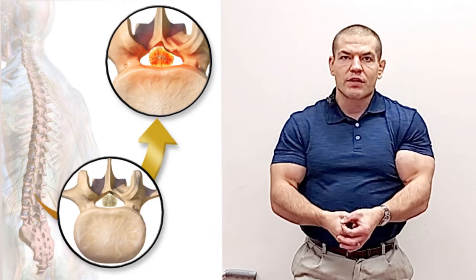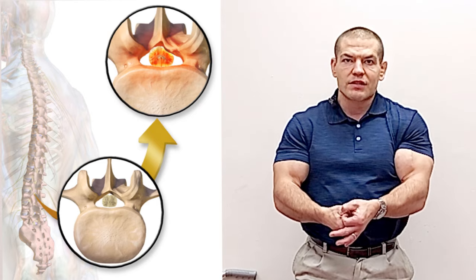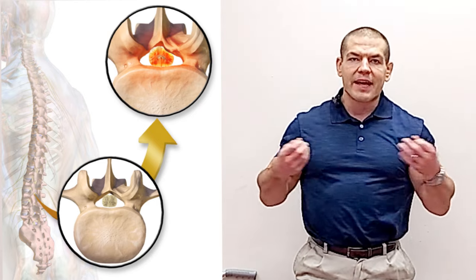There's central canal stenosis, which if you're looking down the vertebral canal from a top view, you have the space where the spinal cord runs. Looking at the vertebral levels, it's where those holes get smaller and closer together, and when that happens, it can pinch on the spinal cord and give you some trouble walking.